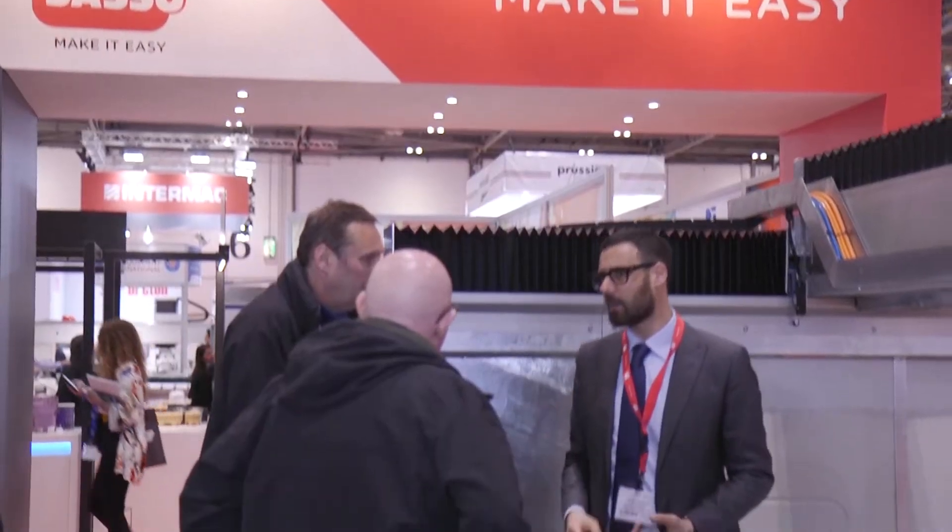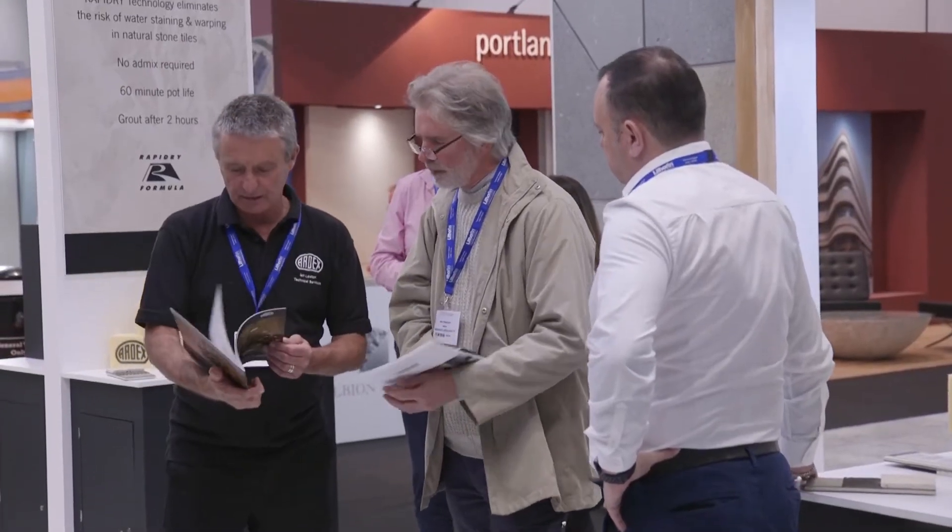My father Tommaso started the company back in 1974. We are based northeast of Rome, and it's the third time that we attend the Natural Stone Show because the UK is a very interesting market for us, and this is a very profitable show for us.